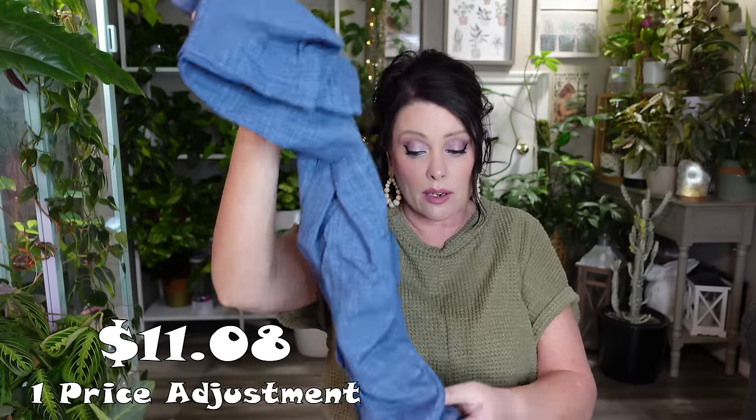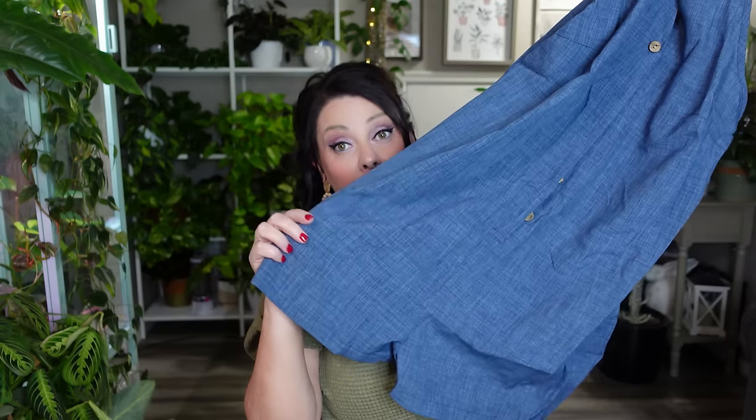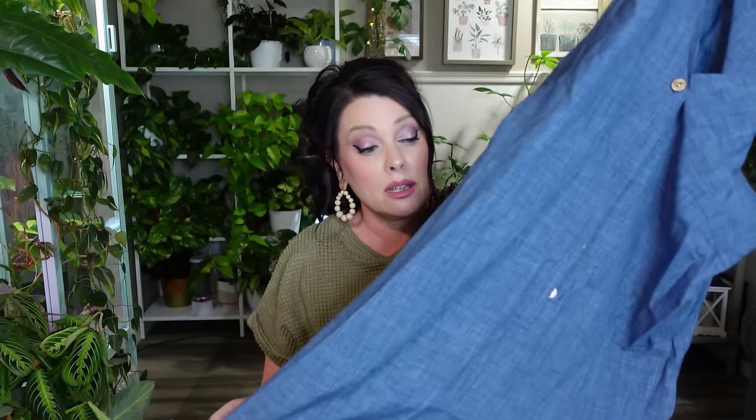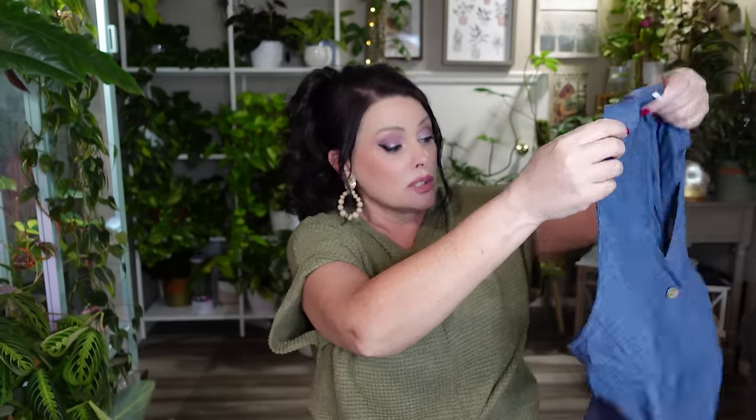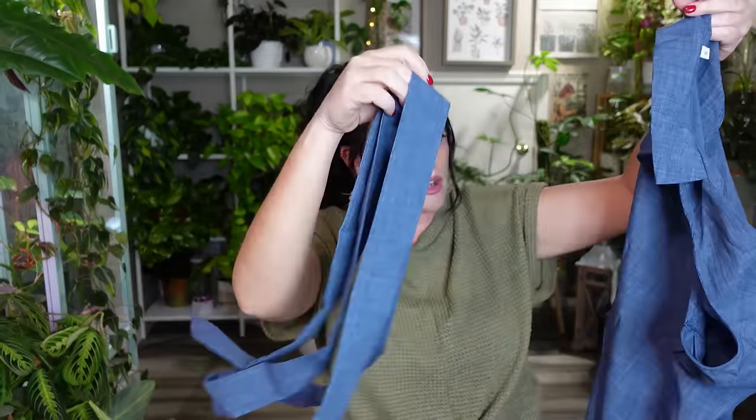Next up is another clothing item and I'm excited because I've never worn anything like this — it looks like the same denim-look fabric as the shirt but it's a romper. I've never worn a romper so I'm excited to try it on. It already looks like it might be way too short for me since I don't like my legs, but I'll give it a go. It does come with a little tie belt. I also got a tank top — a lightweight one in this same haul.